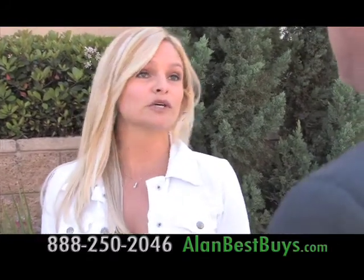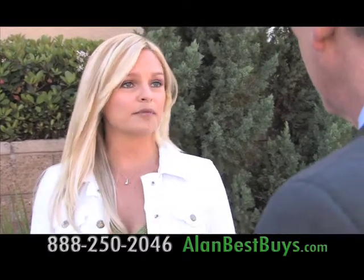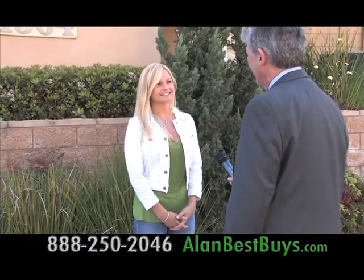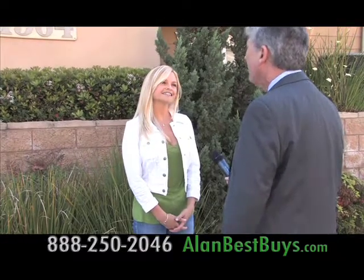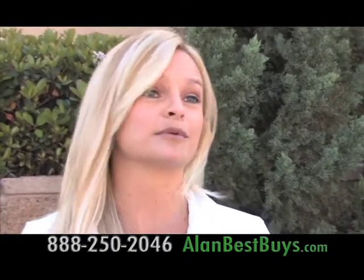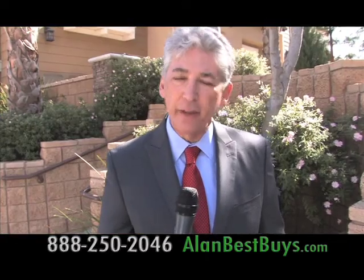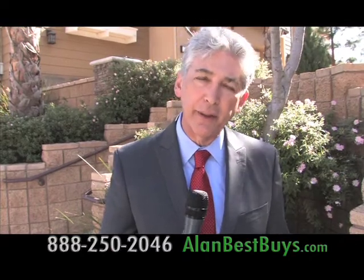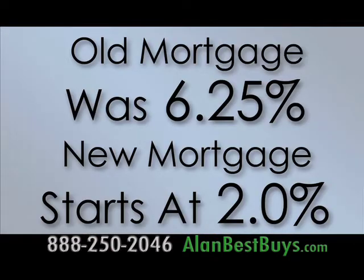Before, it was an interest-only loan, so she was only paying interest and not paying down the loan at all. Her monthly savings is now about $1,000. It's a lifesaver — she would not have been able to stay in her home otherwise. Her old rate was 6.25%; it's now 2%, will gradually go up to 4%, and that's as high as it goes. She'll now be paying principal and interest and paying down her debt.